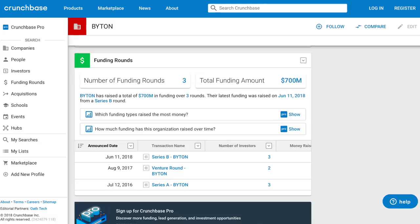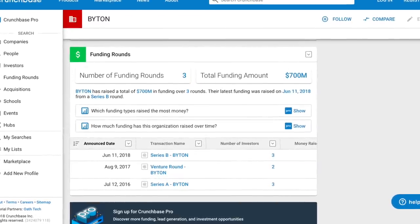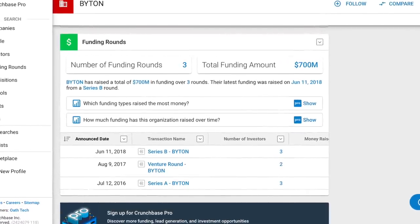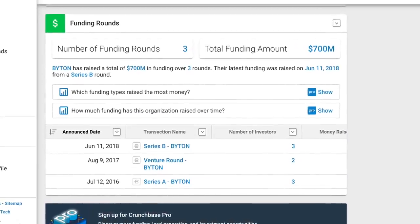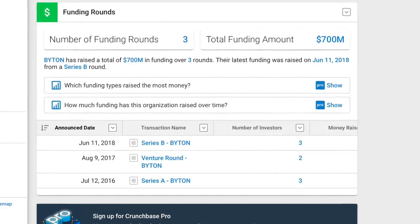Now let's look at funding for Byton, because that tells me two things: the level of confidence from the investor's standpoint, and how much cash they have on hand for R&D, marketing, and more importantly, production. According to Crunchbase, they've raised three series: Series A in July 2016, a venture round in August 2017, and a Series B round in June 2018 at $500 million. All three rounds total $700 million.